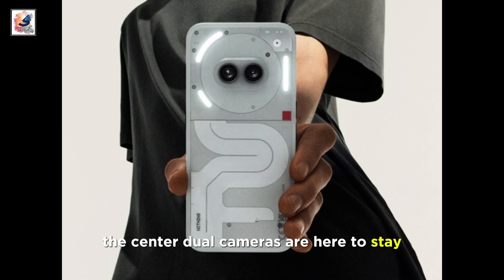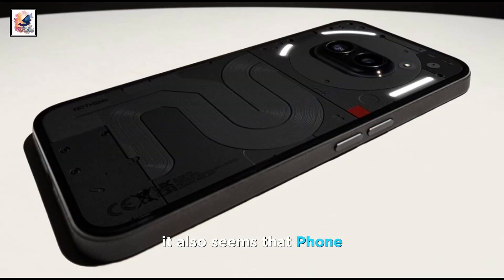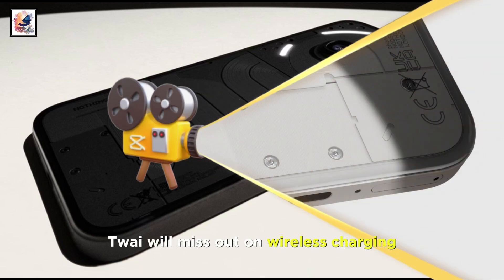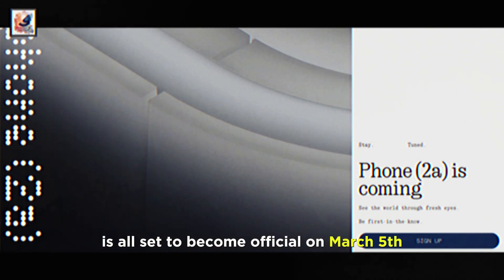The center dual cameras are here to stay, and we can also see the trio of Glyph lights on the back. It also seems that Phone 2A will miss out on wireless charging, as we don't see a round charging coil. The device is all set to become official on March 5th.